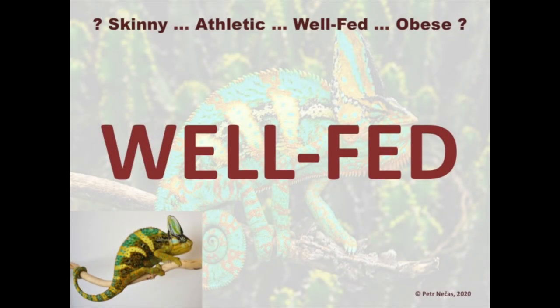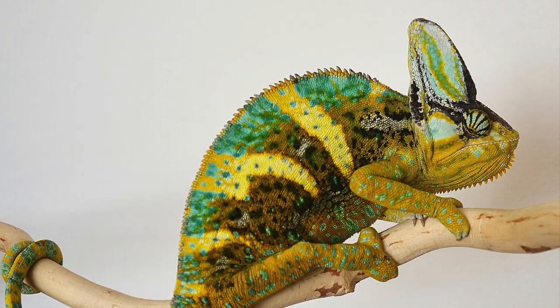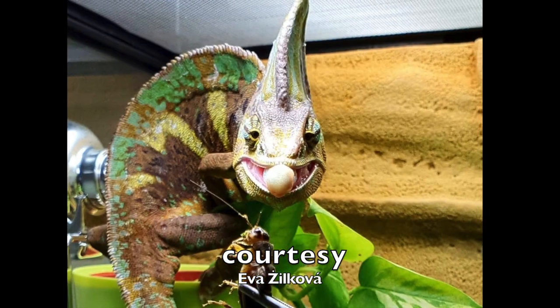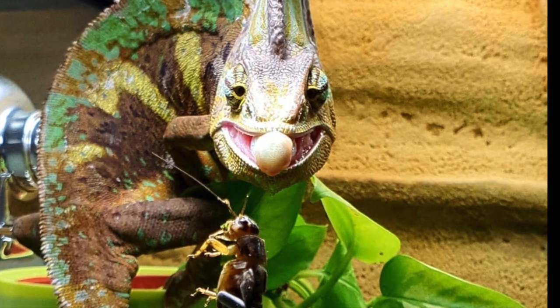In captivity, it is quite acceptable if chameleons are a little bit above the optimal weight. Let us see how well-fed captive chameleons look like.